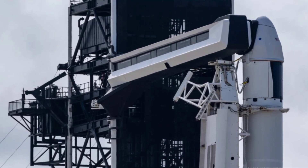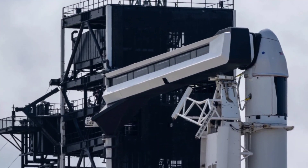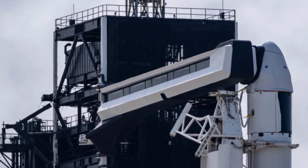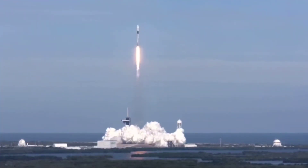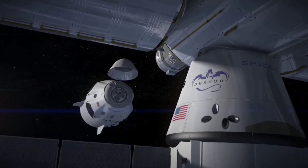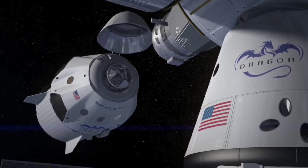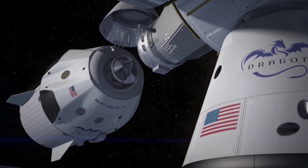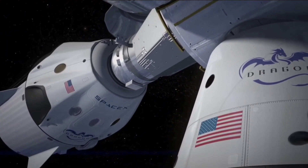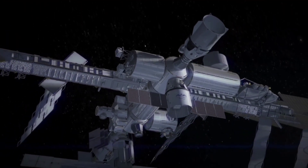On June 1, Falcon 9 and Dragon were rolled out to Launch Pad 39A ahead of the CRS-22 mission, scheduled to lift off on Thursday, June 3, at 1:29 p.m. Eastern Daylight Time. The uncrewed spacecraft will operate autonomously and is scheduled to arrive at the ISS by Saturday, June 5. Dragon will dock to the Space Station's Harmony module at 5 a.m. Eastern Daylight Time. NASA astronauts Megan McArthur and Shane Kimbrough prepared for the Cargo Dragon's arrival with 3D computer training, and will be monitoring Dragon early Saturday, ensuring it safely approaches the station during its automated rendezvous and docking.